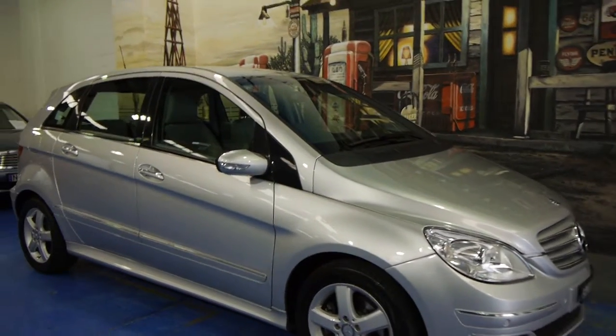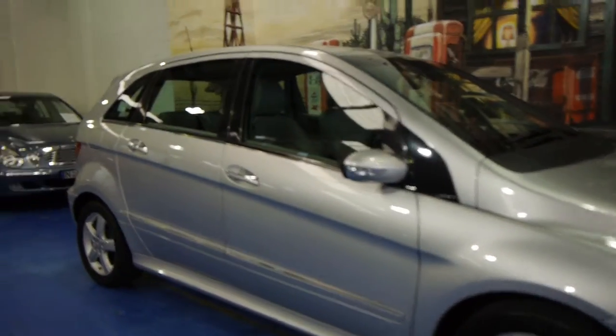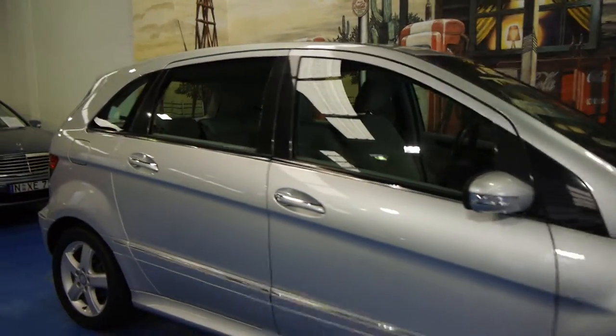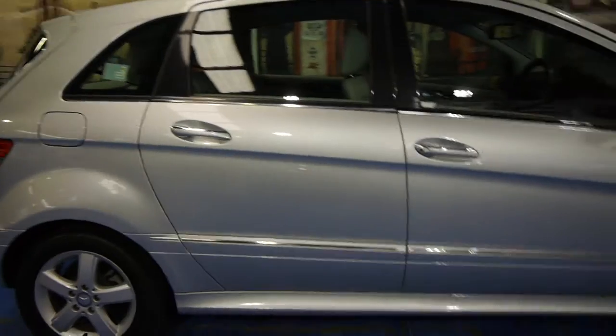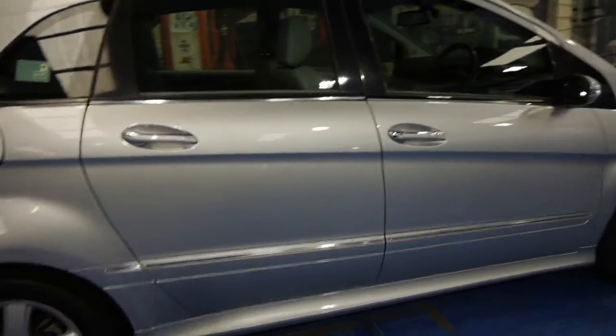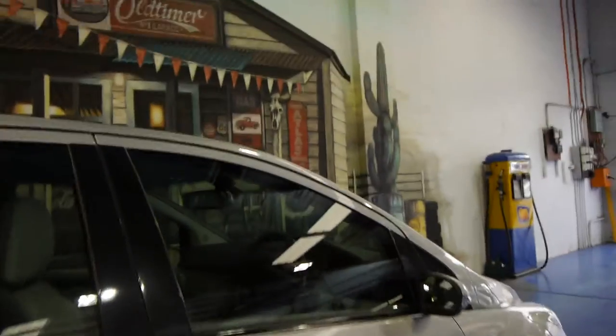Today we have a 2007 Mercedes-Benz B180 CDI, which means this car is a diesel. It's in very good condition, finished in Zircon Silver with a light grey leather interior.